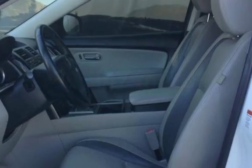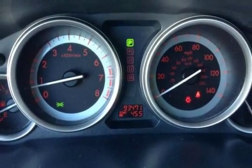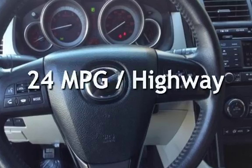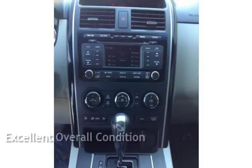This Mazda has less than 94,000 miles on the odometer. Estimated fuel economy for this vehicle is 17 miles per gallon in the city, and 24 miles per gallon on the highway. This vehicle is in excellent overall condition.